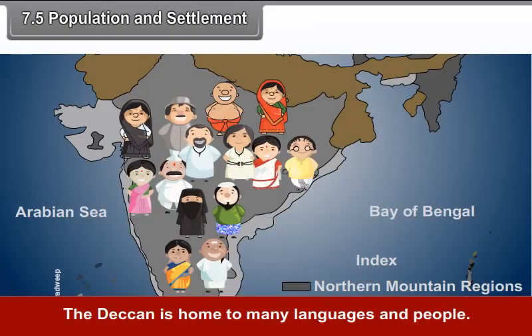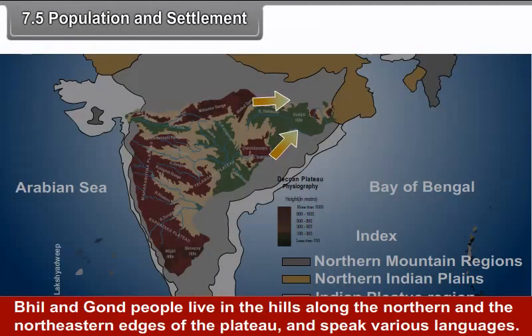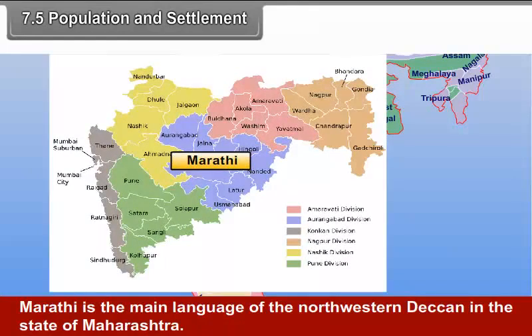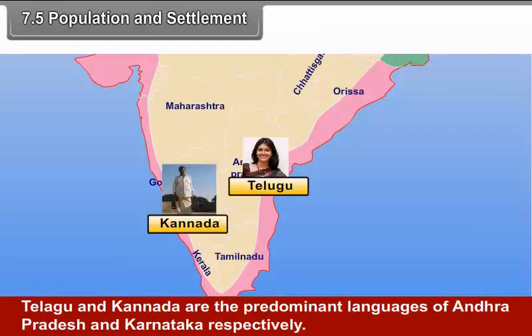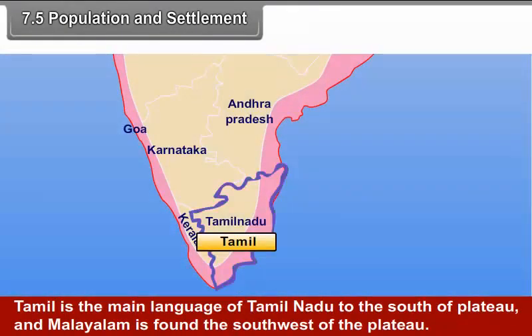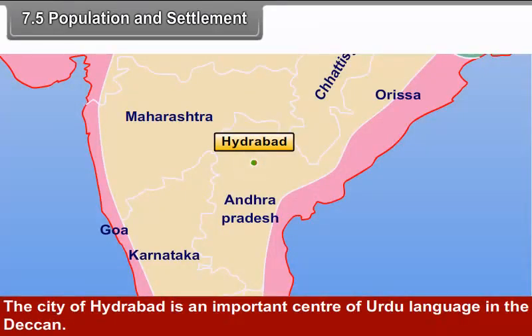7.5 Population and Settlement: The Deccan is home to many languages and people. Bhil and Gond people live in the hills along the northern and northeastern edges of the plateau and speak various languages. Marathi is the main language of the north-western Deccan in the state of Maharashtra. Telugu and Kannada are the predominant languages of Andhra Pradesh and Karnataka respectively. Tamil is the main language of Tamil Nadu, and Malayalam is found to the south-west of the plateau. Hyderabad is an important centre of Urdu language in the Deccan.